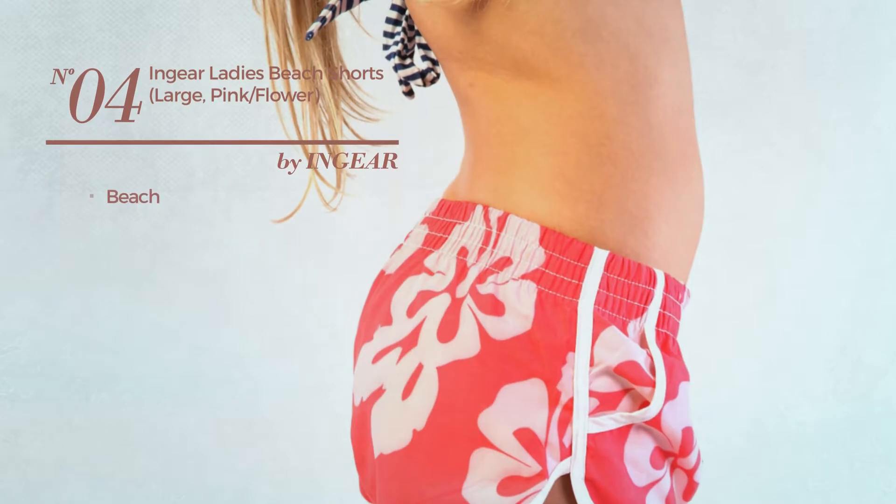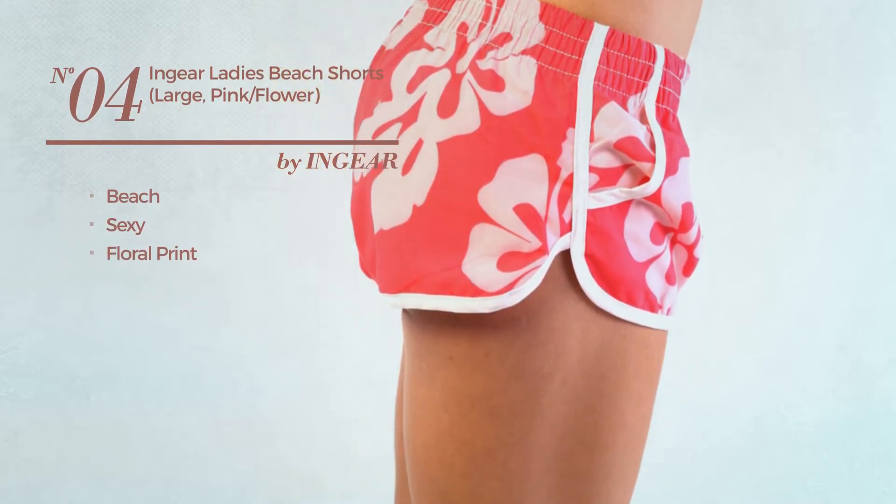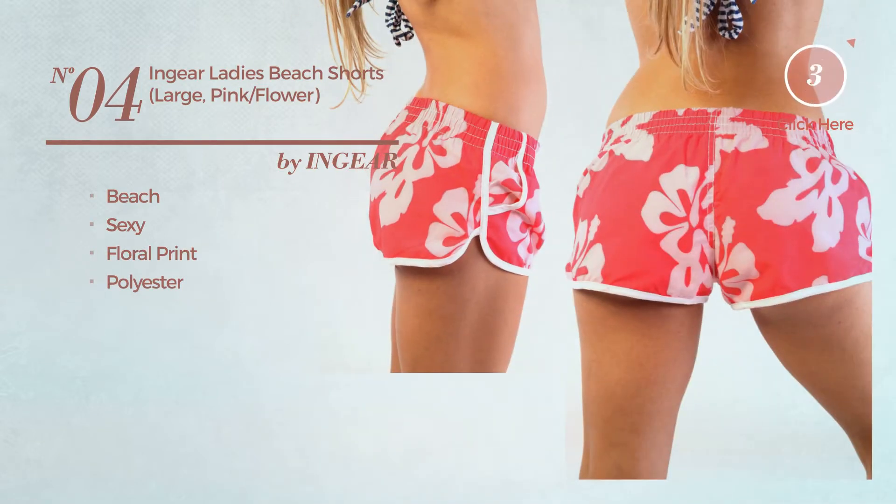Number 4, a beach shorts. Featuring a sexy look with floral print, produced with polyester. Available merely in this color mix.